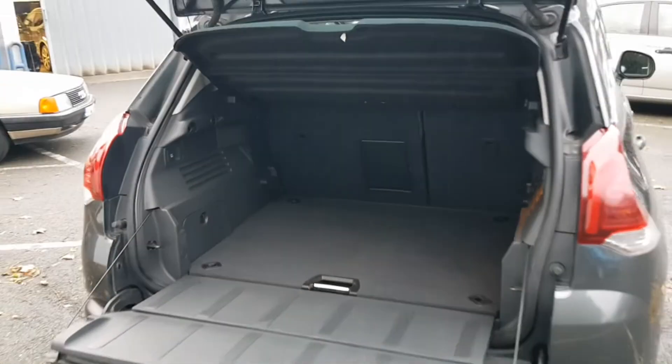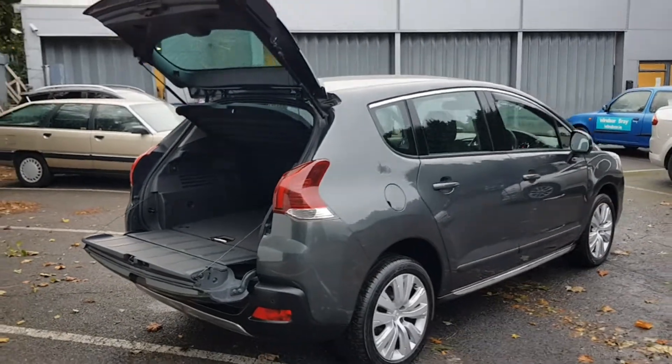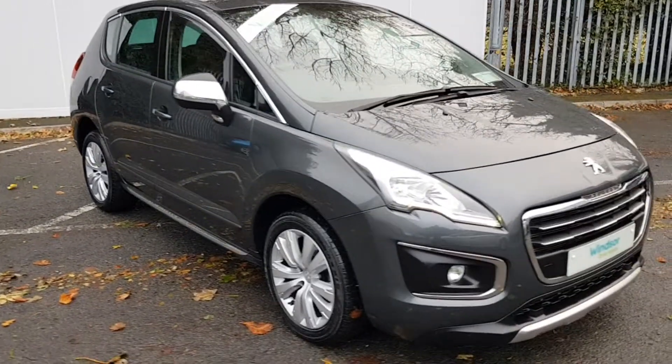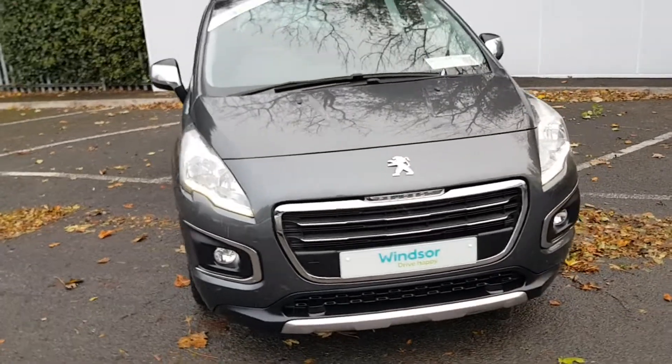We believe you should be able to purchase in a way that suits you. Talk to us about our flexible finance options and we'll put a plan in place. And when it comes to trade-ins, Windsor will give you an instant quote at a fair market price. So drop by today, and we'll help you trade up to the perfect Windsor Certified vehicle.